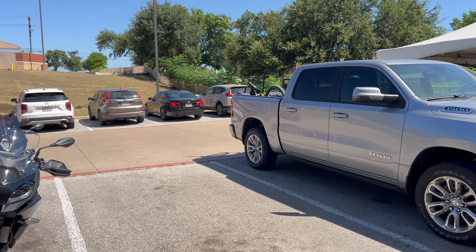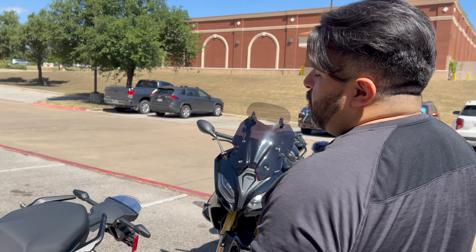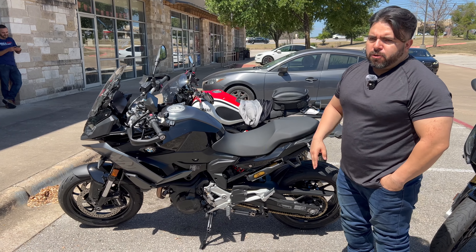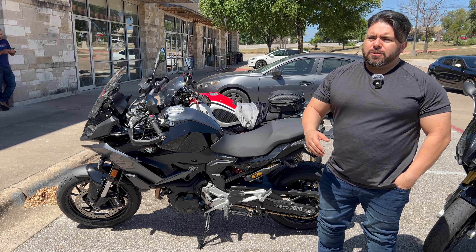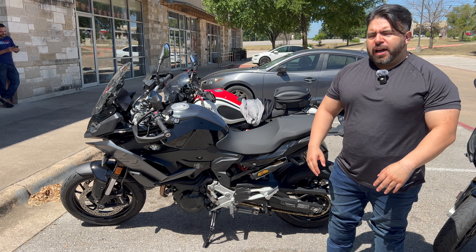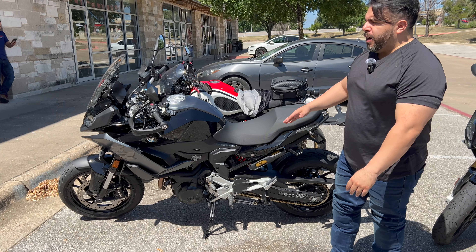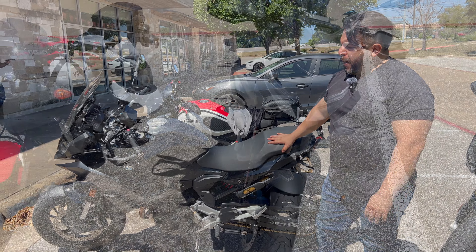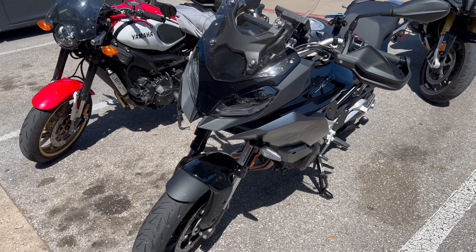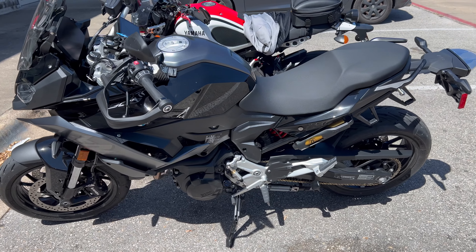Tony traded in his S1000R because he was looking for a more comfortable riding position. He's planning to do long rides, and the S1000R is good for short to mid-range rides, but not for going to Colorado. The full XR was above his budget, so he went with this one and lost some horsepower.